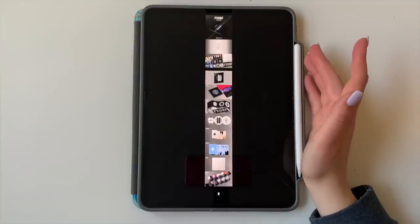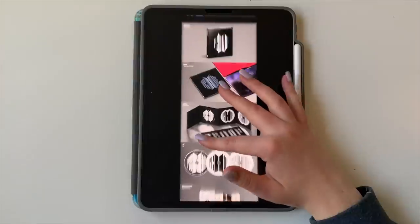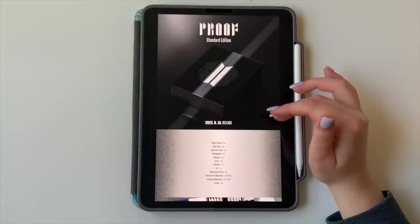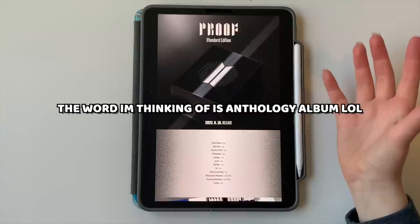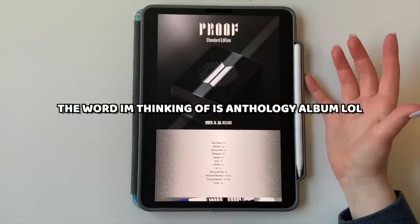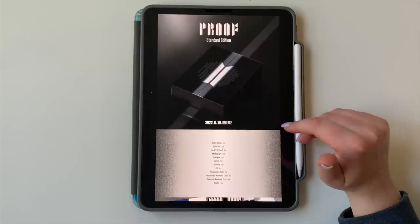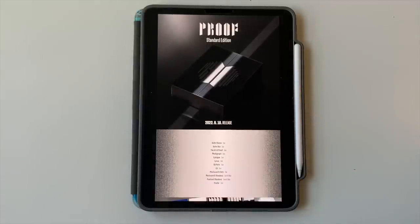Finally, we have the long-awaited comeback from BTS, which is very exciting. I've been collecting Jin — he's my bias — since debut. For Butter I collected OT7 and had a really good time with it. A lot of people have asked if I'll do OT7 for Proof as well. This is the standard version of Proof — a three-CD release. Basically it's a lot of older songs with three new songs, so it's a big release. It looks like they've included some demo versions too, which is super cool. There are definitely some classics on this album.